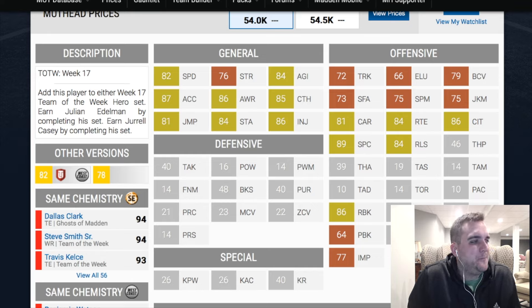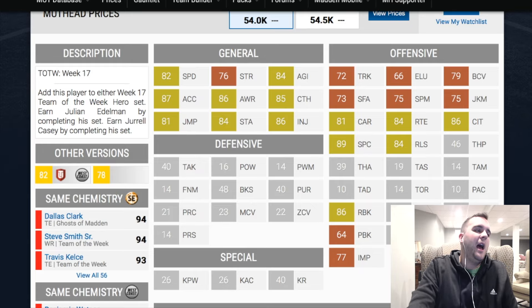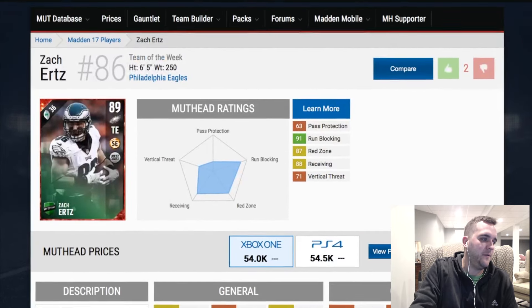Strength is adequate. I like the Ertz, I do. I think 54k, while reasonable, is still a little high. I'd like to see this item drop down to about 20k, and then I'd say okay, this is a very nice item.